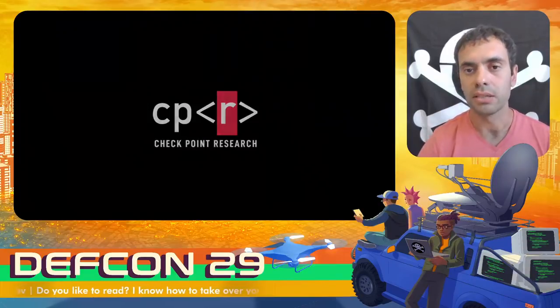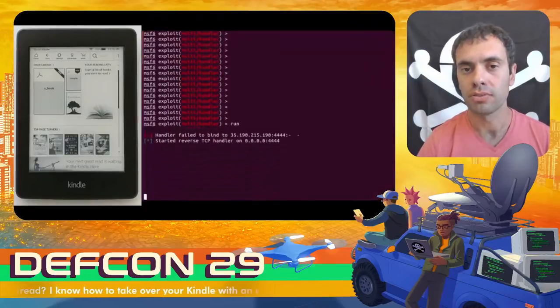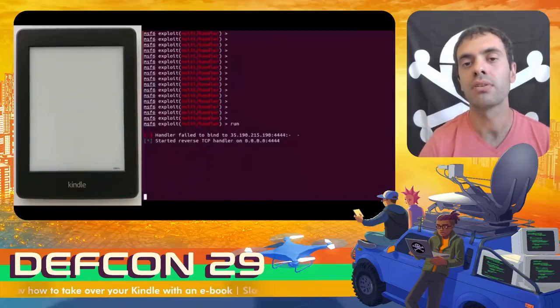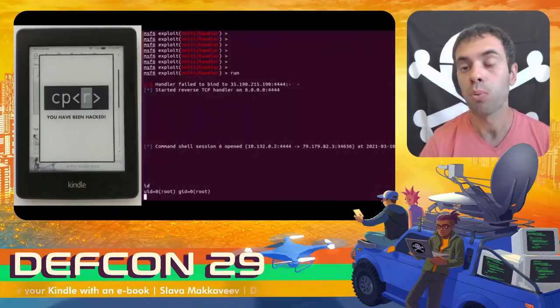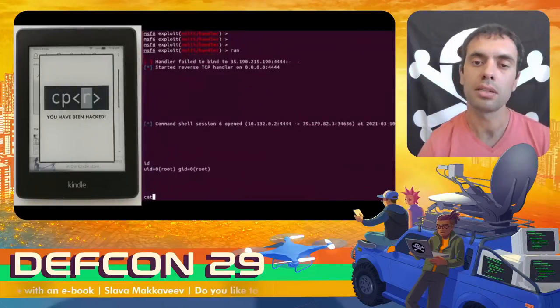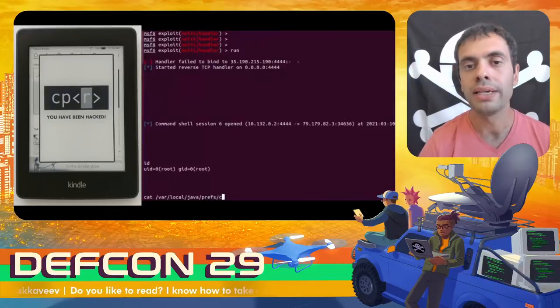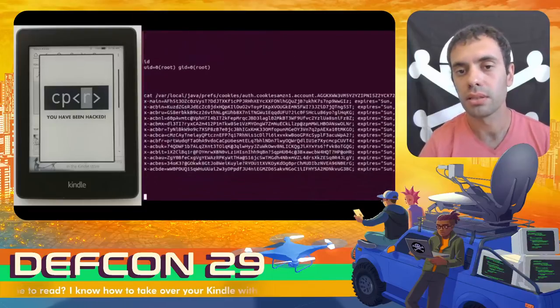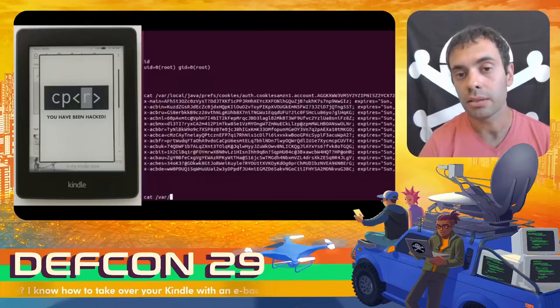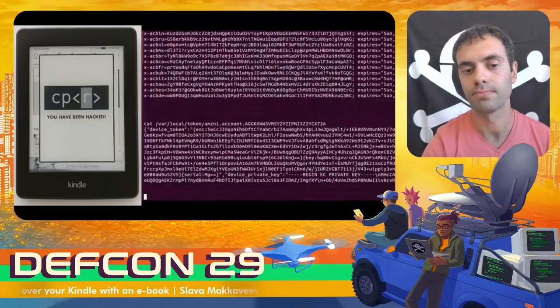On the left you can see a Kindle device. The book called 'aBook' is our malicious file. On the right, you can see the Metasploit server that I opened on Google Cloud. The user clicked on the book, and at that point, the payload hidden in the book connects to the remote server, provides the reverse shell, and then locks the user screen with a window. As you can see, we gained root permissions, so we can do whatever we want. For example, we can steal Amazon account cookies and we can take a look at device private keys.